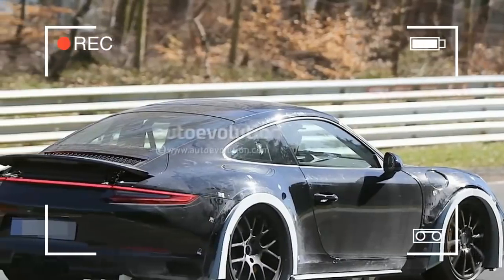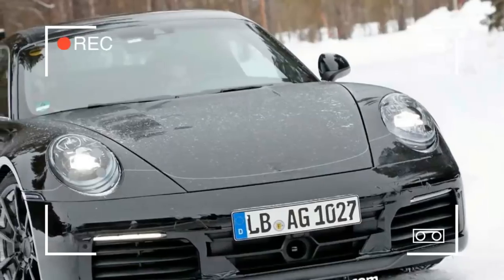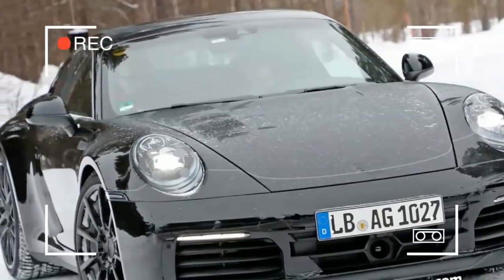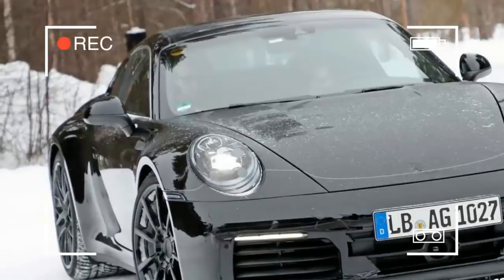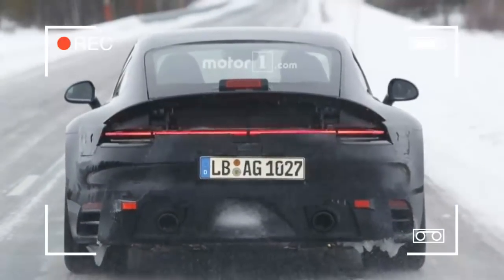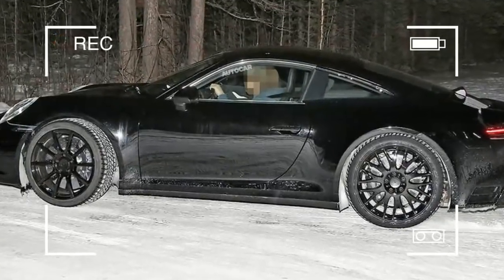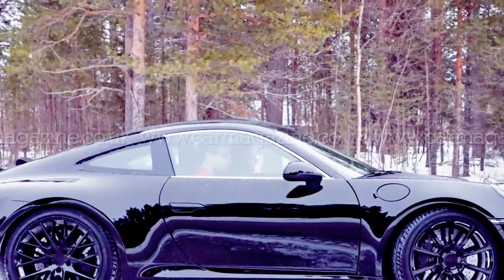The 911 model from Porsche is certainly great and one of the most successful models in the Porsche lineup. The next generation of this model will most likely come very soon because we've received some spy photos from the first testing. So far, we only saw the test mules that were hidden underneath the body of the current 991.